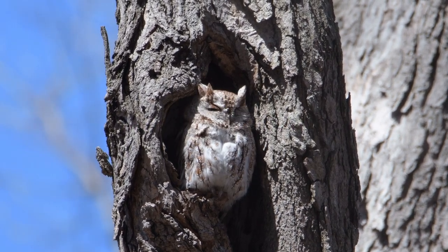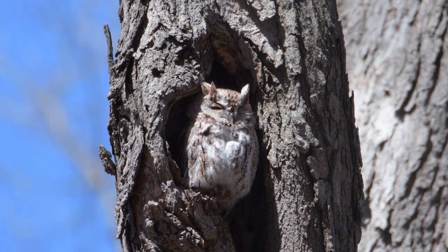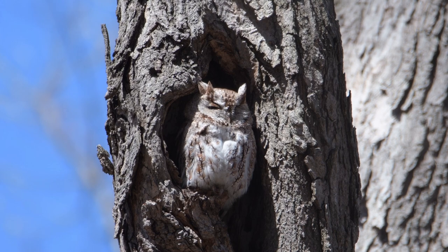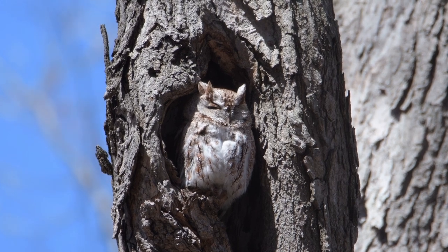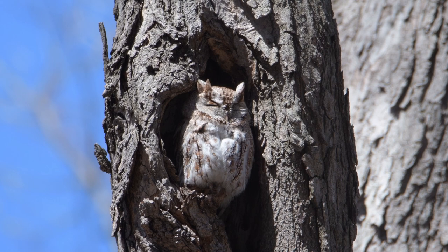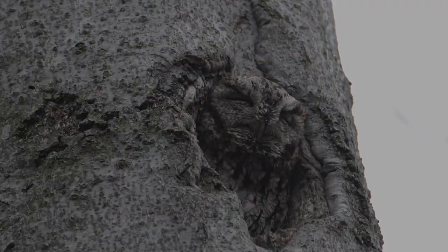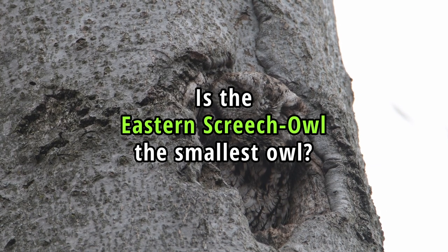Is the Eastern Screech Owl an endangered species? No, it is listed as a species of least concern. While not endangered, the Eastern Screech Owl faces threats from habitat loss and fragmentation due to urbanization and deforestation. However, it has shown a notable ability to adapt to suburban and urban environments.